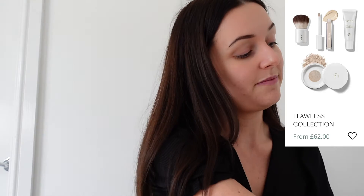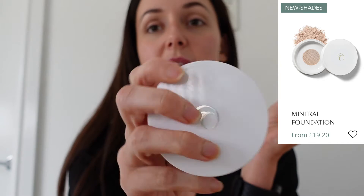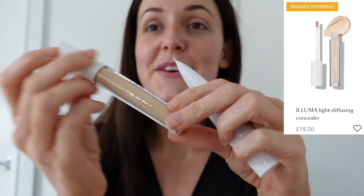First of all, I have just received the Flawless Collection, which includes the mineral foundation, the Kabuki brush for applying the mineral foundation, the Beauty Booster Sheer Foundation, and the Luma Brightening Concealer as well. I received the set in Warm Beige, which includes a Barley concealer. You can get them pre-packed or get them individually and choose your individual colour combinations.